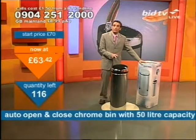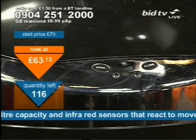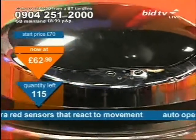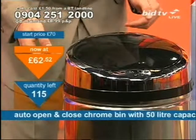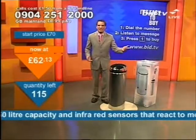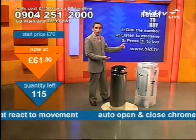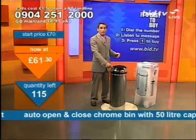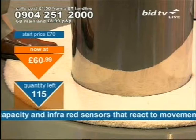It's going to be a dustbin that's intelligent — yes, an intelligent dustbin. What will they think of next? The number to dial is 0904-251-2000. Once you've dialled that phone number, just get ready to listen to the short message, about 20 seconds or thereabouts, and then get ready to push one. You push one, you make this yours. I've got 115 of these — it is the intelligent bin.